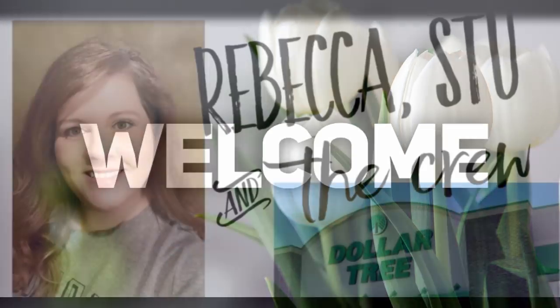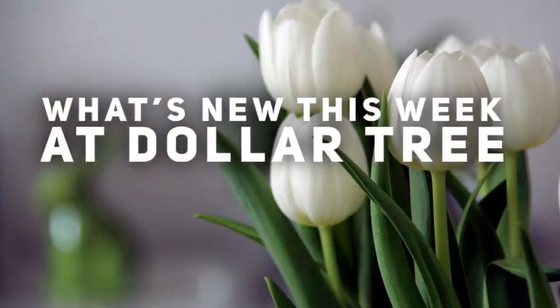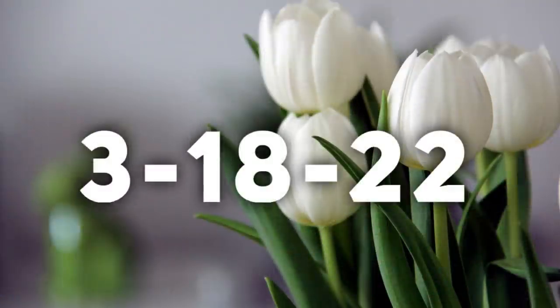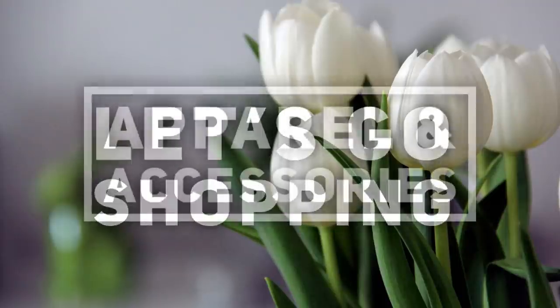Hi everyone, welcome to our channel, Rebecca Stew and the Crew. I'm Rebecca and today we have a new video for you guys showing what's new for this week at the Dollar Tree. I went to five different stores this week and this will be for the week of March 18th, 2022. So let's go shopping.